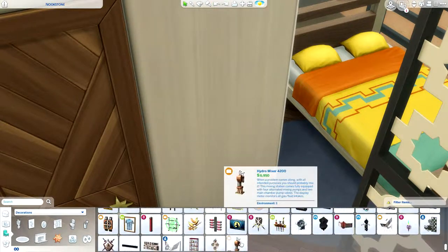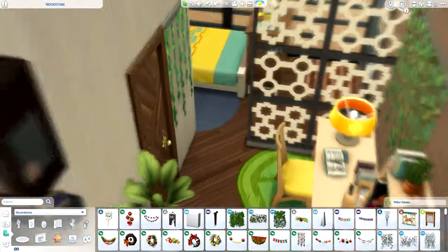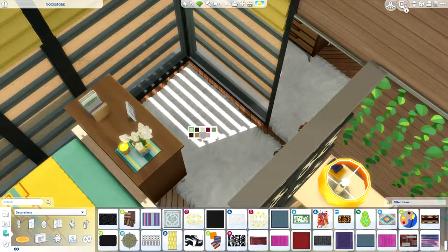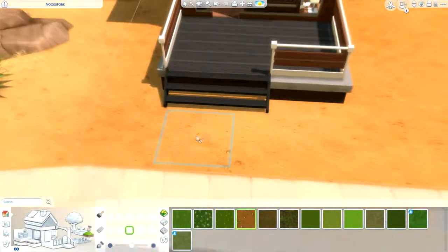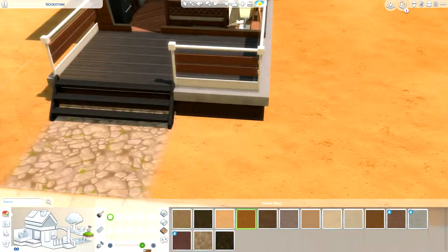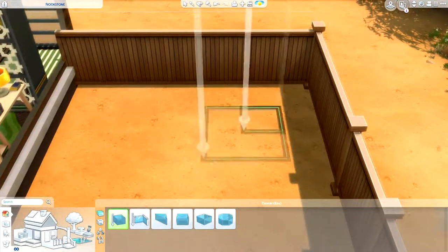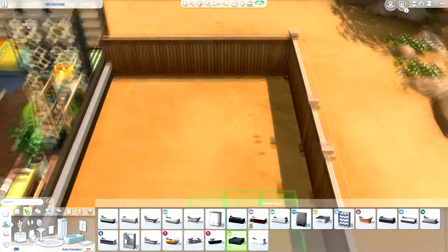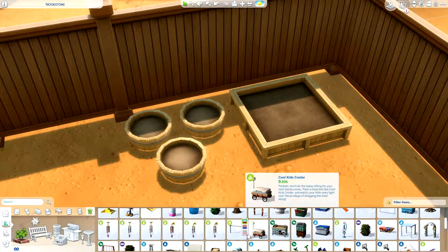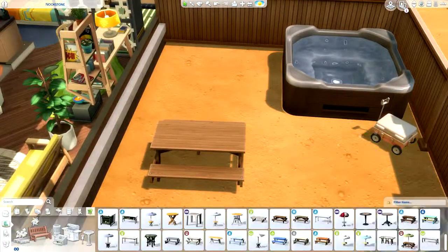Adding final details and then moving on to landscaping, which is always the most difficult part for me. I just struggle with what plants to use and what's appropriate for the desert. I think this time it turned out pretty nice — I used a lot of cacti and spiky-looking plants. We also have a porch area at the front of the house with some chairs and a table where you can sit and chat.